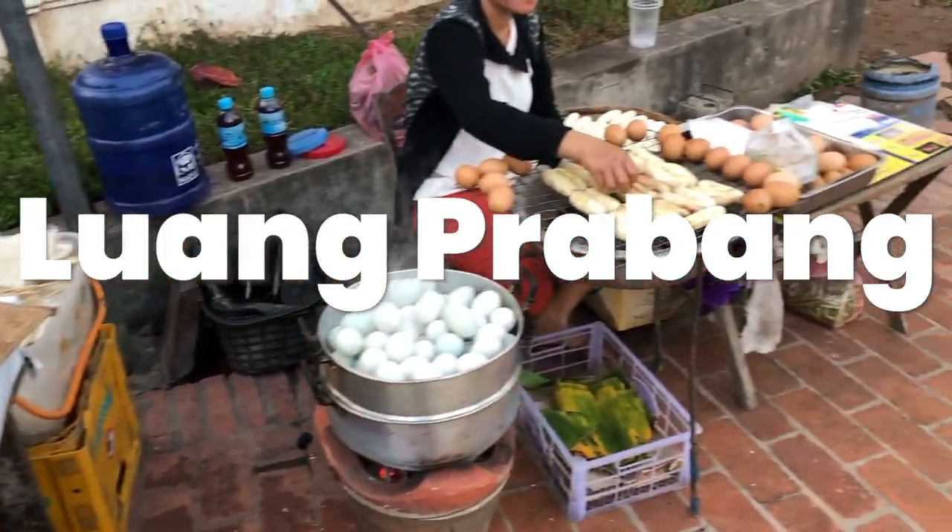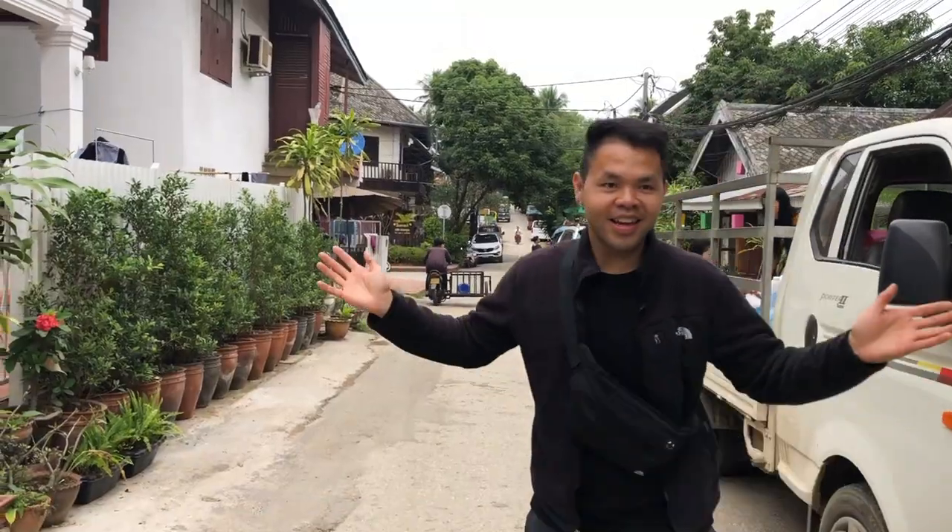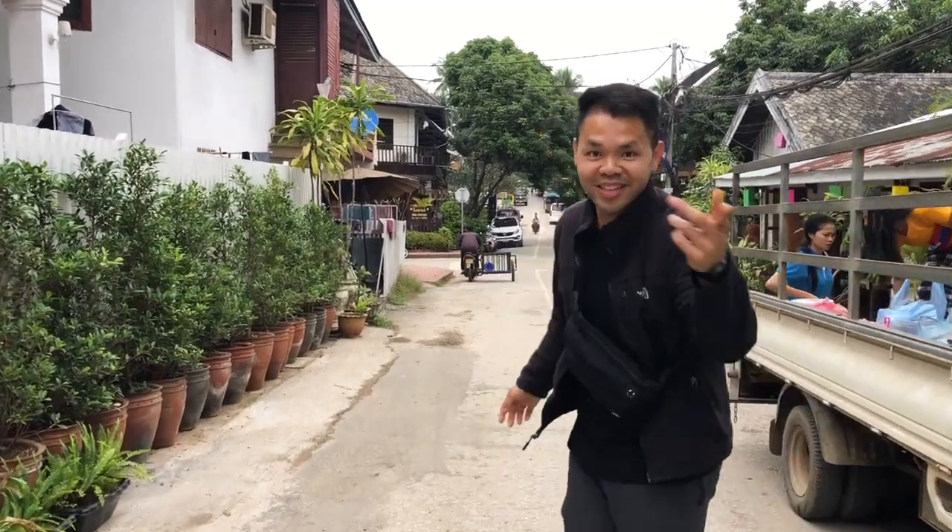I'm in the beautiful city of Luang Prabang. Hey guys, so we are gonna go eat some Lao food. Let's go.